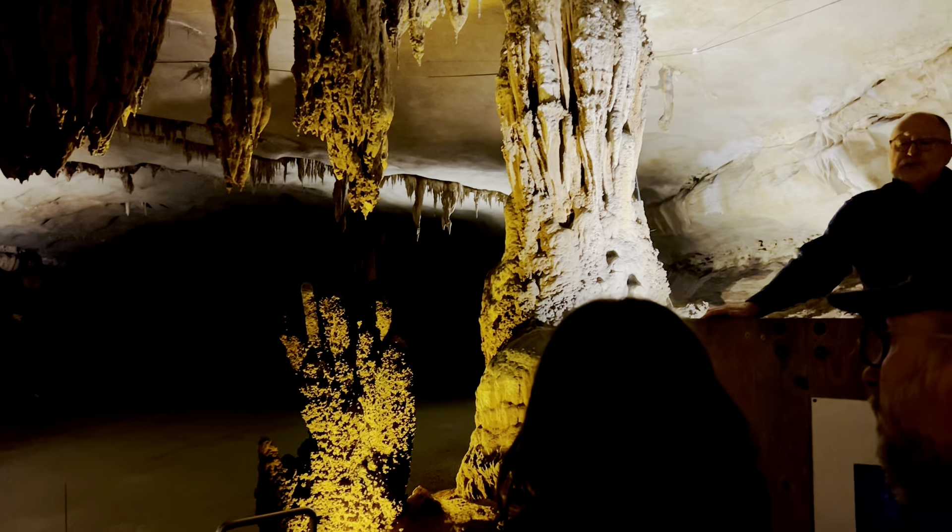We went from that to this. Today, we use LED lamps, and that helps bring out the color, the shape, and the shadow of the cave.